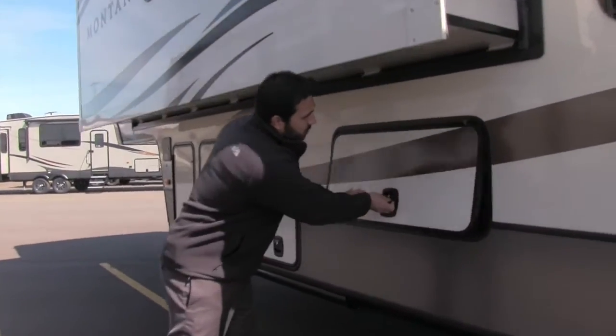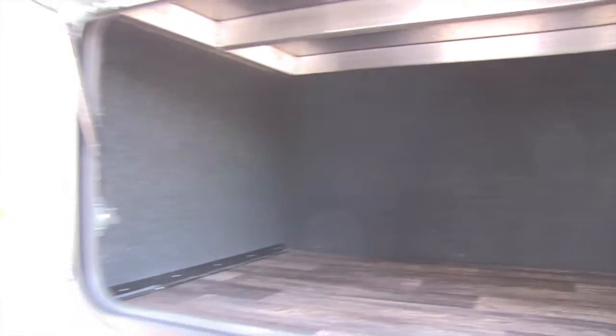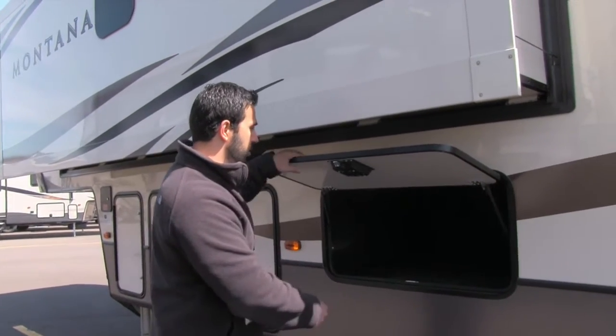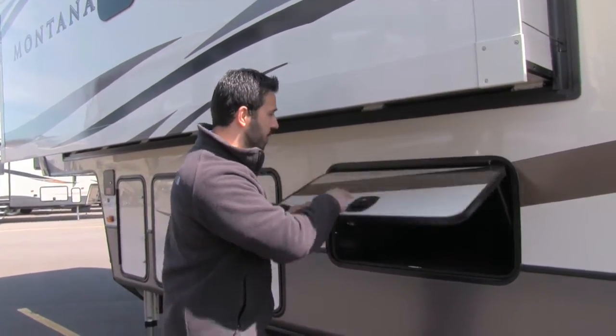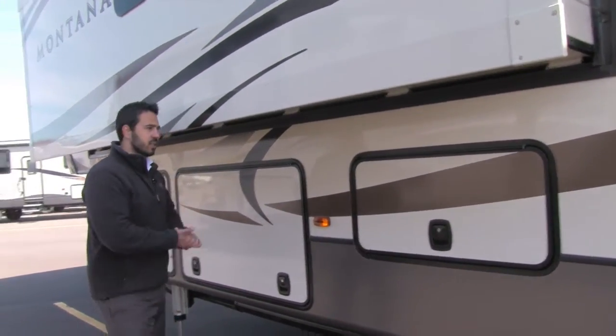Speaking of storage, right underneath here is excellent storage — a great place, for example, if you have a tool box and don't want it banging around up in your front pass-through, you can put it right here. This does have struts so it holds itself up. And it is a slam latch baggage door, so it shuts nice and easy.